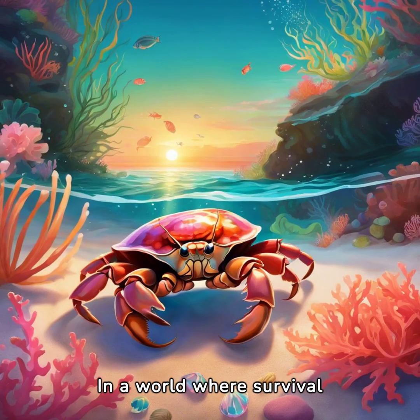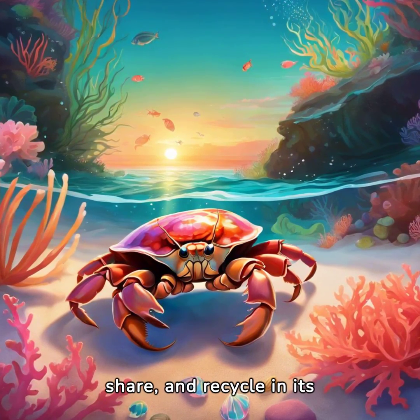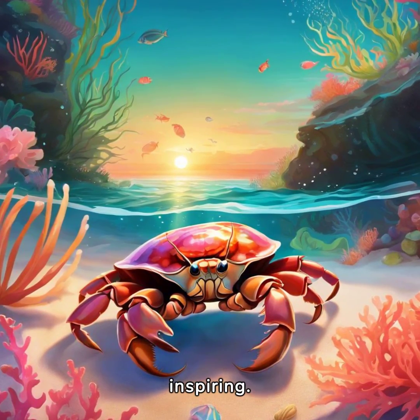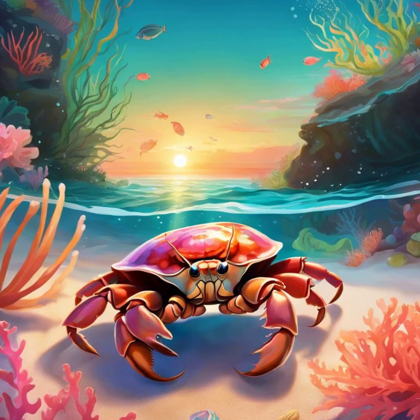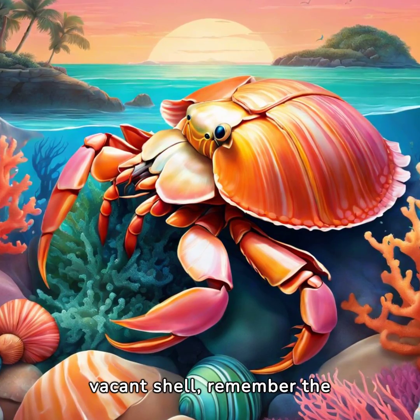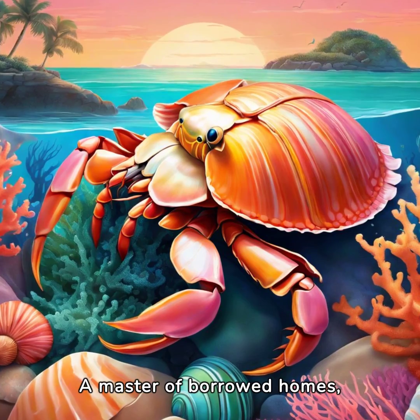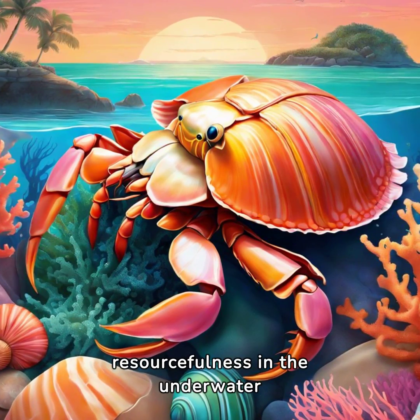In a world where survival is paramount, the Hermit Crab's ability to adapt, share, and recycle in its quest for shelter is truly inspiring. It's a testament to nature's creativity and the art of making do with what's available. So, the next time you're beachcombing and stumble upon a vacant shell, remember the Hermit Crab — a master of borrowed homes, its story is a charming account of adaptation and resourcefulness in the underwater world.